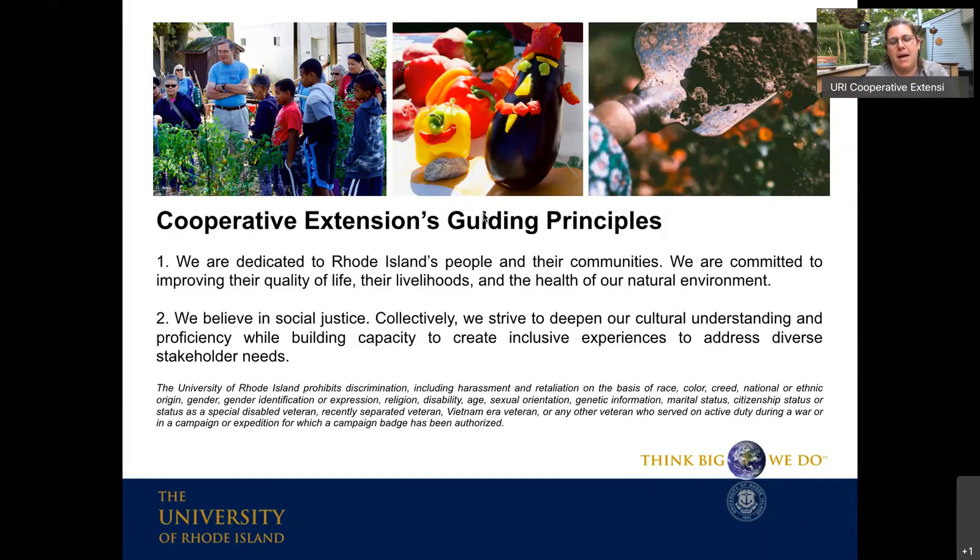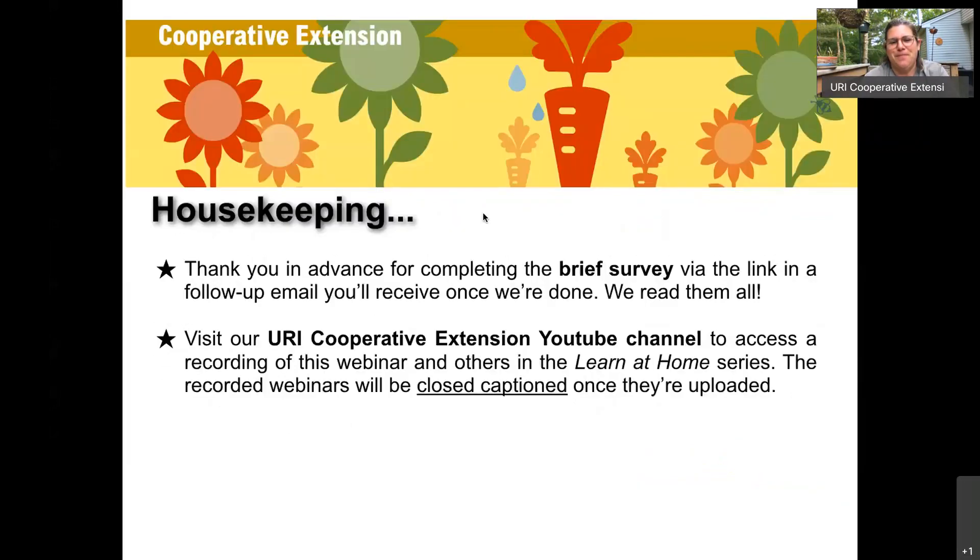Before we get going — for all of you here tonight, you will get an email with a link to a survey, and we really appreciate you completing it because it's one of the ways we measure whether the educational information we deliver is having an impact on folks. Thank you for taking just a minute or two to complete that survey.